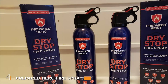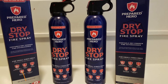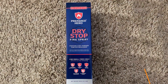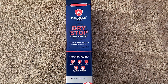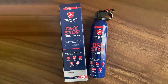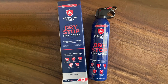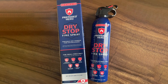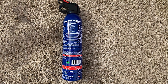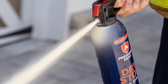Number 4. The Prepared Hero Fire Spray 4-Pack offers an innovative and convenient solution for fire safety. Unlike traditional fire extinguishers, these fire sprays are compact and easy to use, making them ideal for quick response to small fires. Each spray can is designed to combat Class A, B, and K fires, providing versatility in various scenarios. The Prepared Hero Fire Spray is sleek and portable, fitting comfortably in one hand. The spray nozzle ensures an even and controlled release of the extinguishing agent, allowing for precise targeting of the fire.